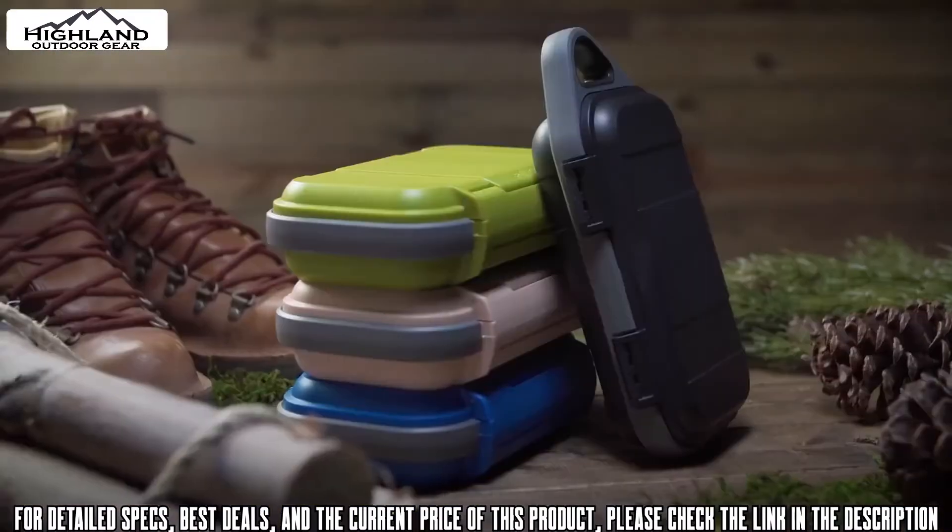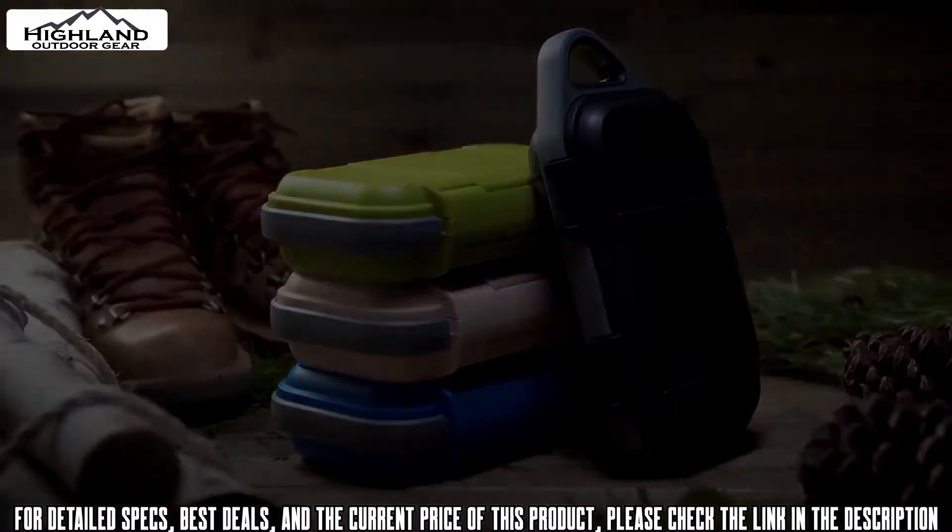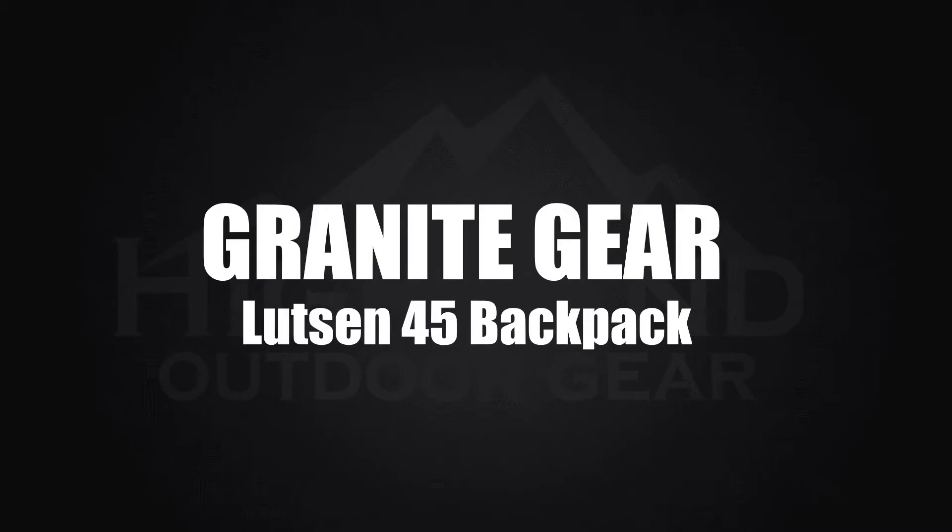Protect your phone, credit cards, cables, and more with the Pelican Go Case — built to guard your everyday gear.